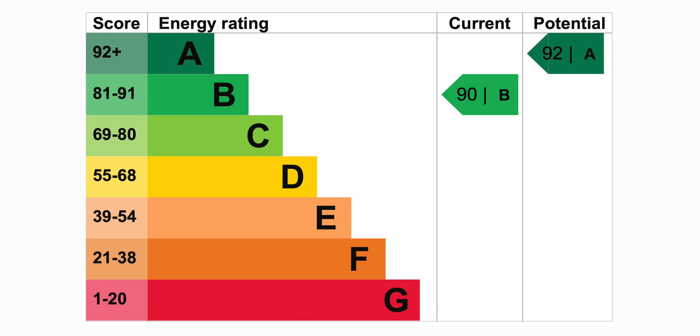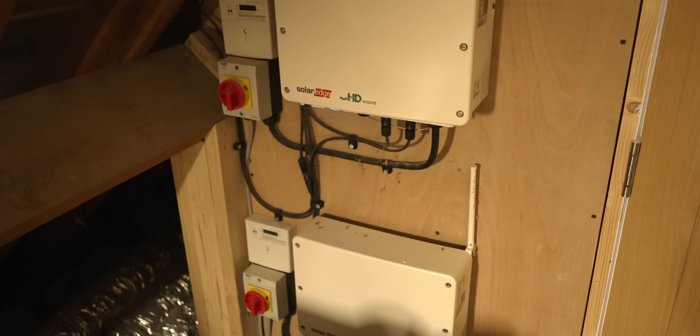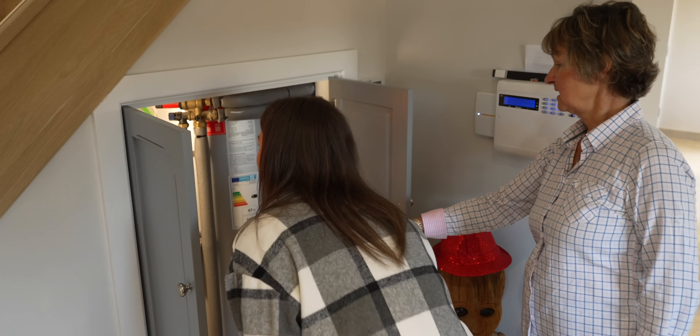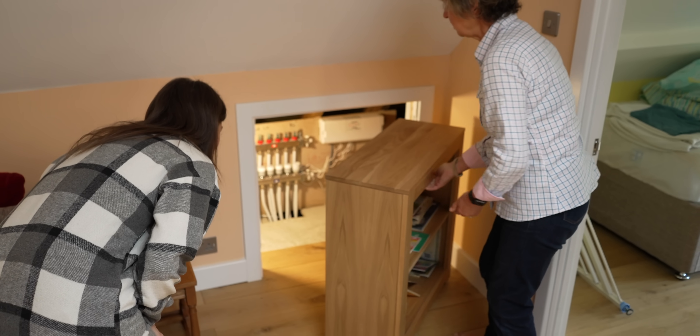When we bought the house the EPC was a C — 72 I think the figure was. The assessor who came to re-evaluate the EPC when we finished said it was a high B — he actually said it was one of the highest domestic EPC ratings he'd ever seen in all the years he'd been doing it, which we were really proud of. The certificate also states that the average household kicks out six tons of CO2 a year, and this house kicks out just 1.4 tons — so we feel we're making a real difference to the carbon footprint of the area.